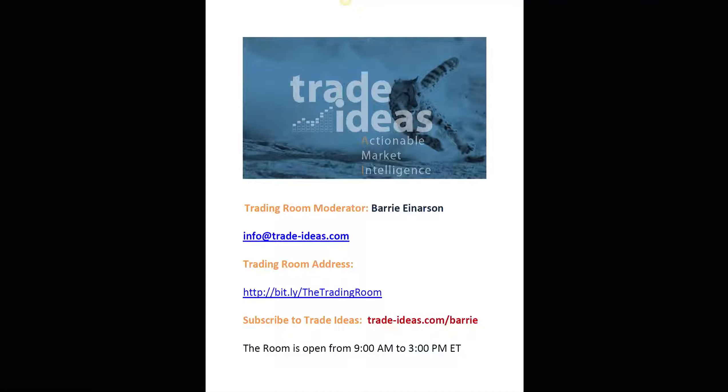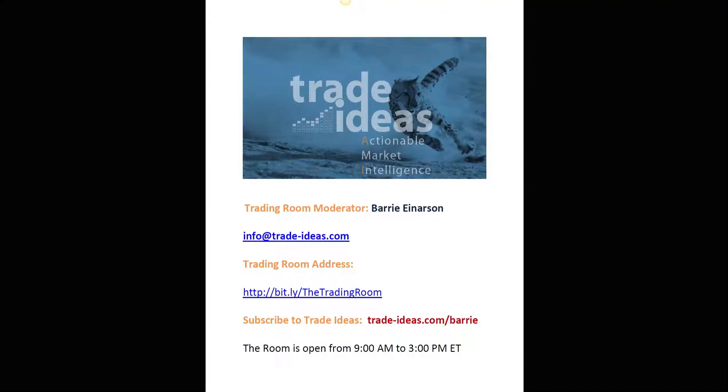Hello everyone and welcome to the Trade Ideas Live Trading Room Recap for Thursday, February the 6th. My name is Barry Anderson, moderator of your trading room. Any questions you may have for me, you can use this email address, and this is a link to get into our free room — 100% free. You do not have to be a member of Trade Ideas to be in our free room. The room is open between 9 and 3 Eastern Time.